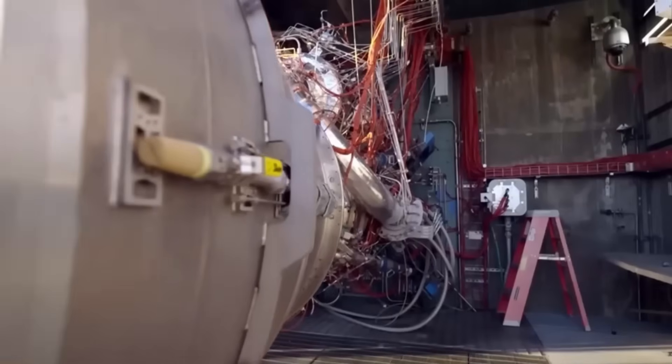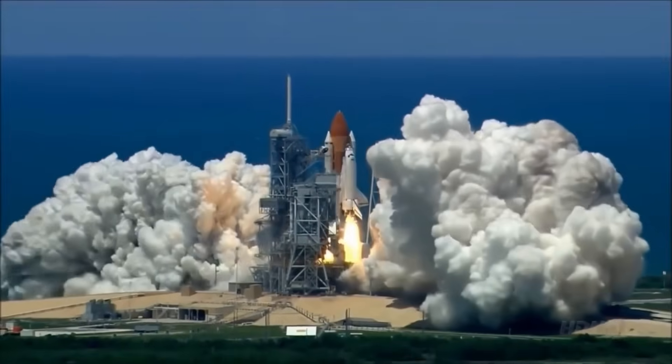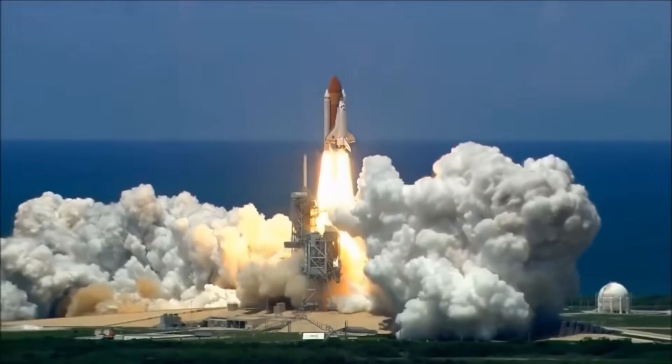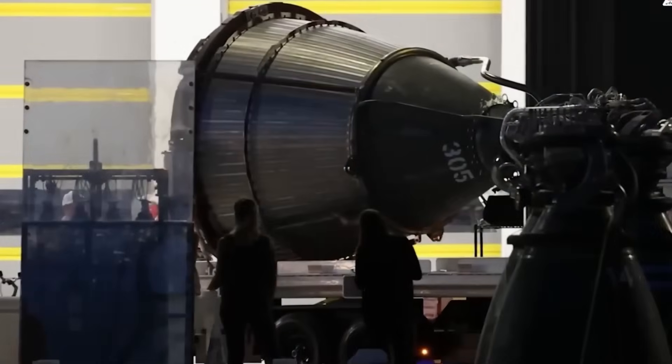For comparison, the RS-25 engines used on the Space Shuttle and currently on the Space Launch System have a chamber pressure of around 206 bar, which is 2,990 pounds per square inch.